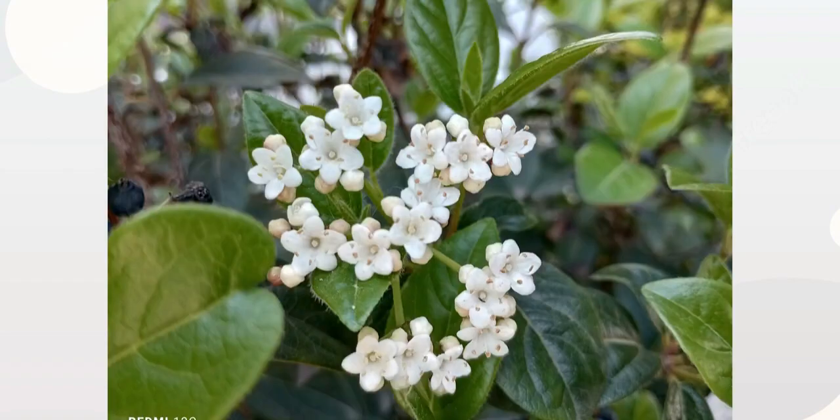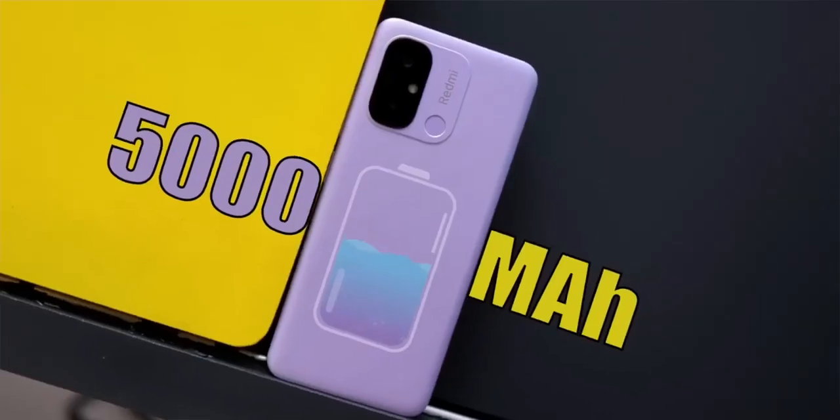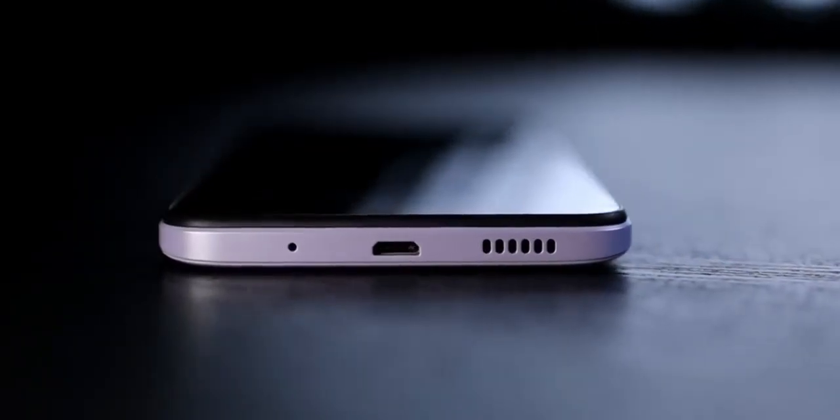If you want to focus on the phone, consider the price. The battery is around 5000mAh. The box does not include a 10-watt charger.